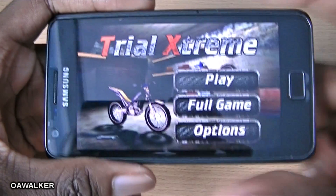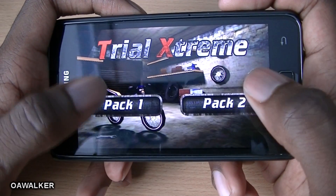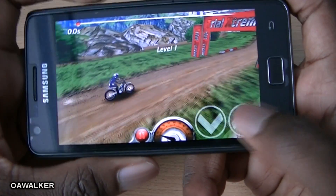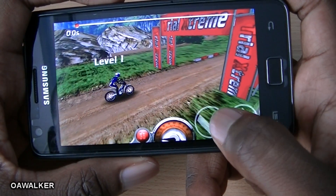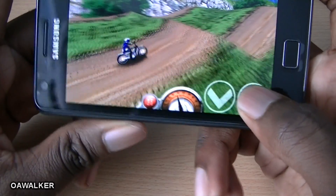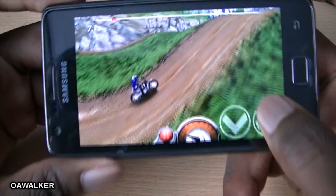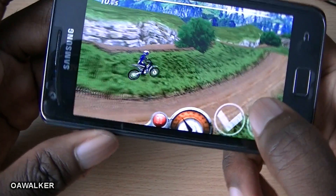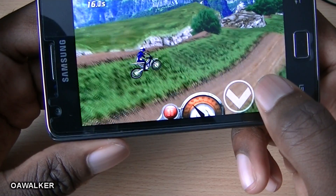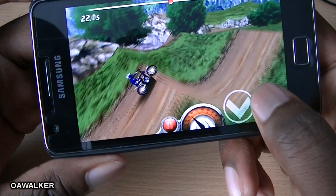The next application is Trial Extreme — a motorcycle game where you control the bike and get it across obstacles. There are jumps you need to do; one button is to accelerate and the other is to brake. You can use the accelerometer to tilt the rider backwards and forwards to land accurately. The graphics are very nice — you can see dirt particles dropping and smoke coming from behind the motorcycle, which looks really good.